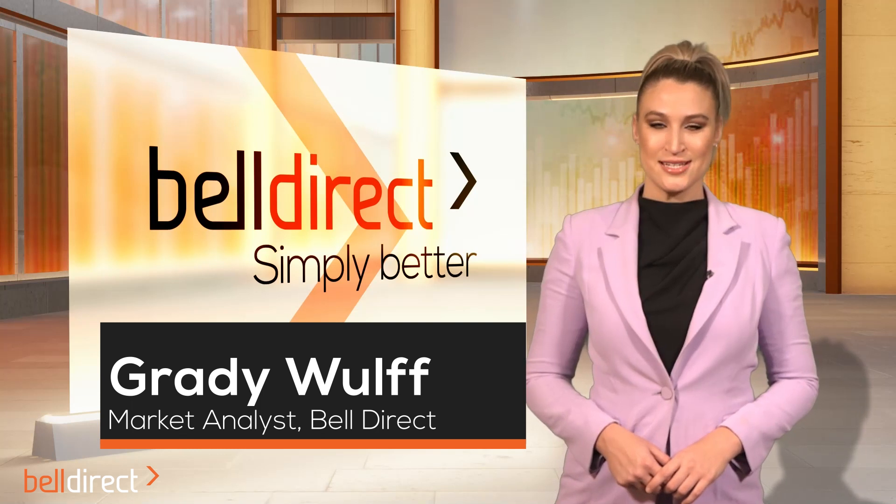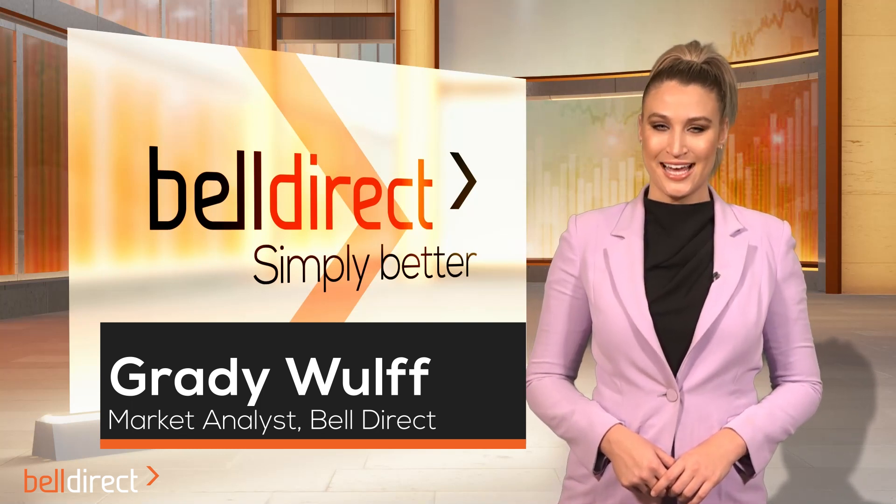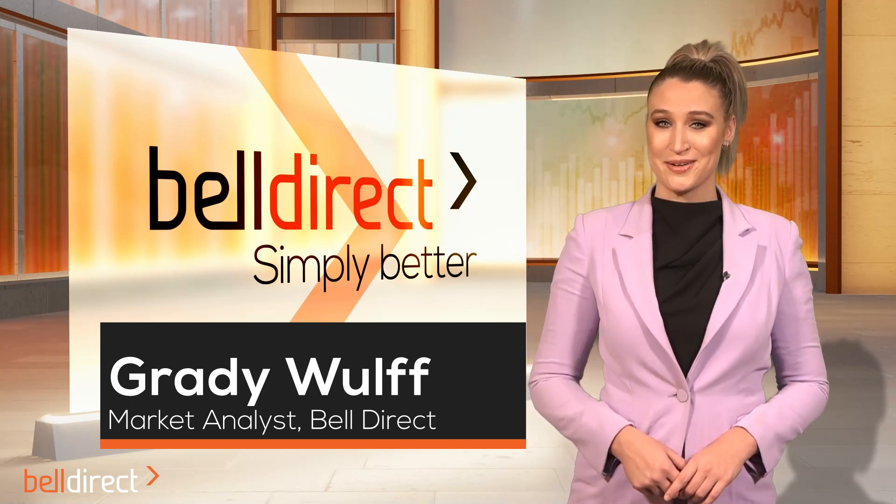Thank you for joining me this Friday the 26th of May. I'm Grady Wall, Market Analyst for Bell Direct, and this is the weekly market update.